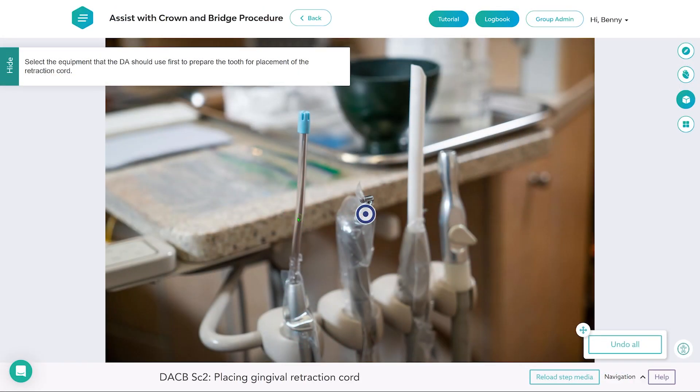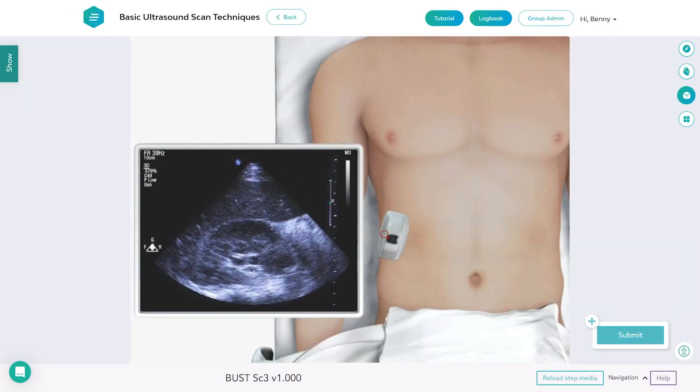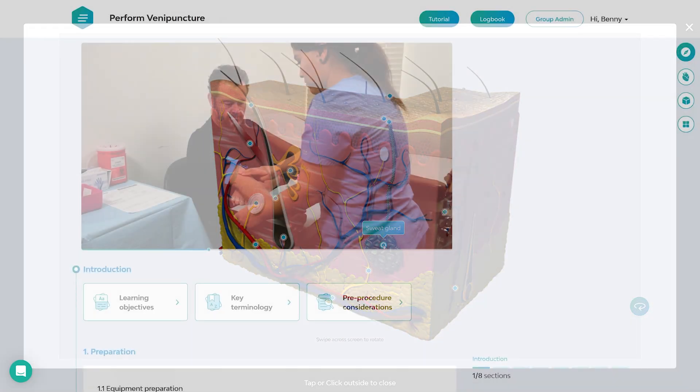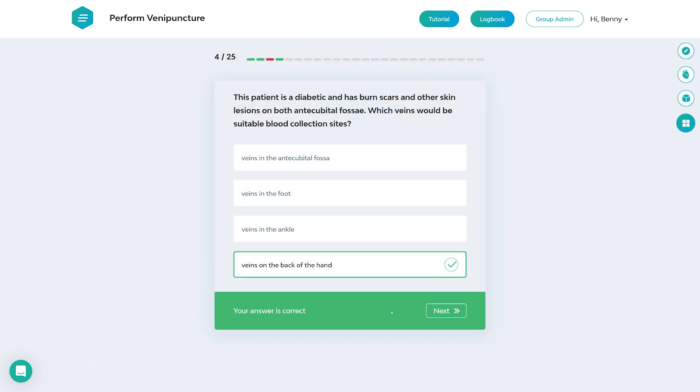Our library covers an extensive range of disciplines, from dental assisting to medical imaging to phlebotomy and more. Each simulation module also features 3D anatomy, step-by-step video tutorials, and interactive quizzes to ensure comprehensive learning.